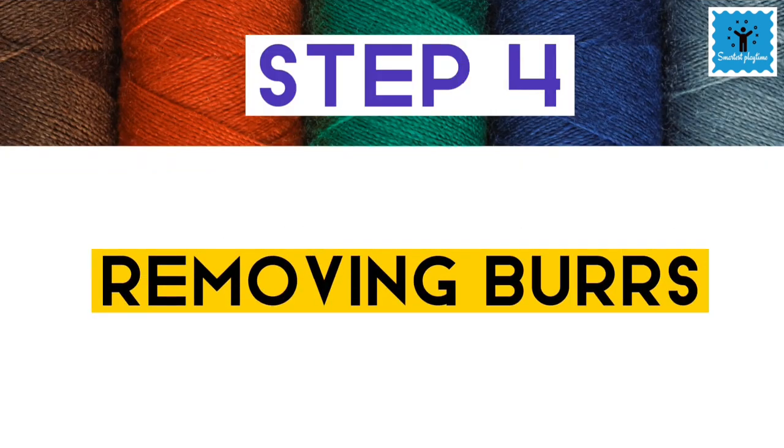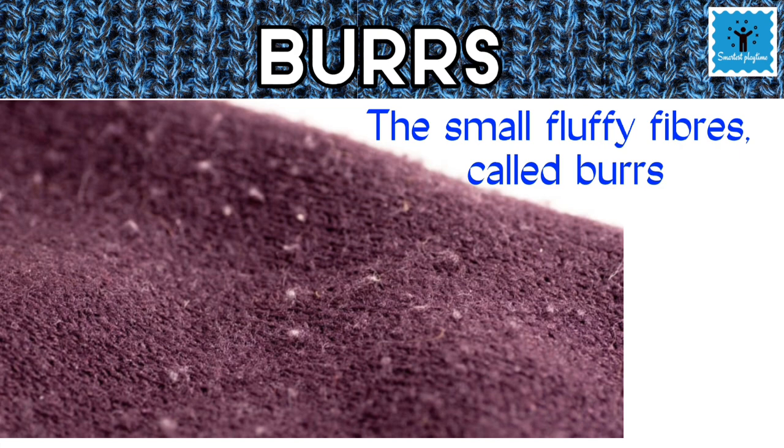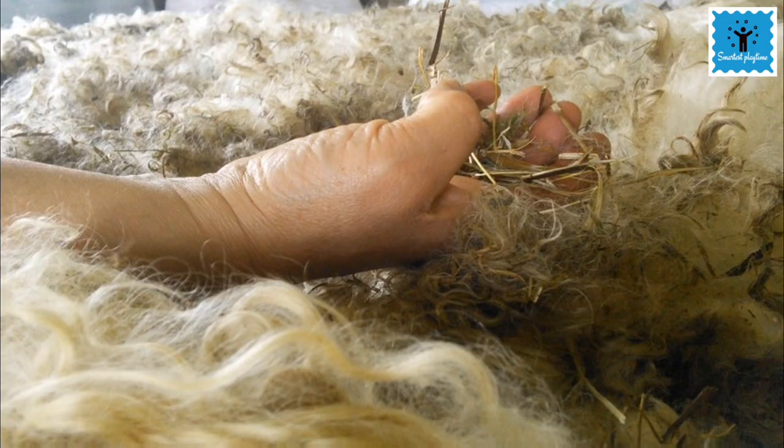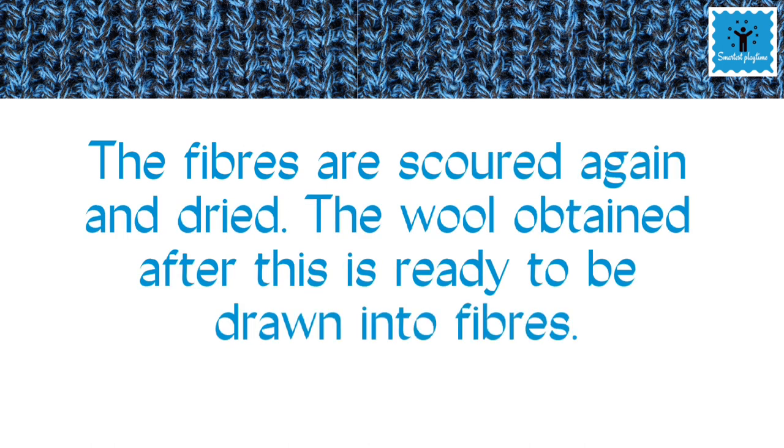The fourth step is removing burrs. In your woolen clothes, sometimes you will see small fluffy ball-like structures called burrs. Burrs are picked out from the hair. After this, the hair is again washed and dried, and is now ready to be drawn into fibers.